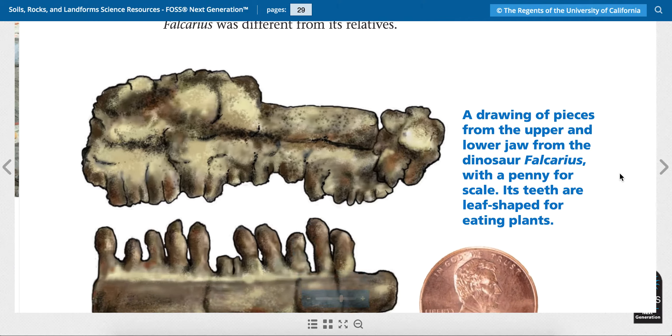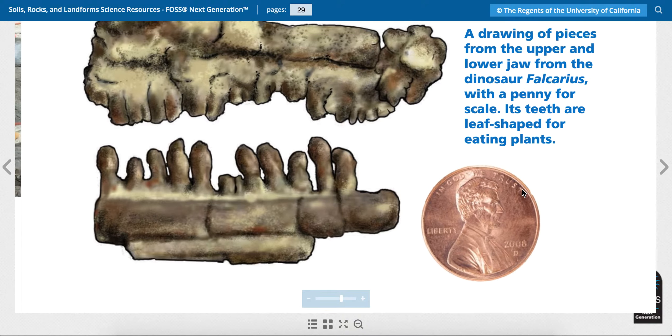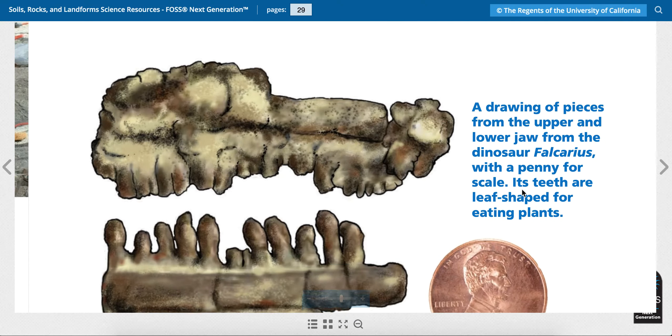On the next page there's a drawing. It says a drawing of pieces from the upper and lower jaw from the dinosaur Fulcaris with a penny for scale. Its teeth are leaf-shaped for eating plants. So this dinosaur ate plants — and it's actually really small because pennies are very small.